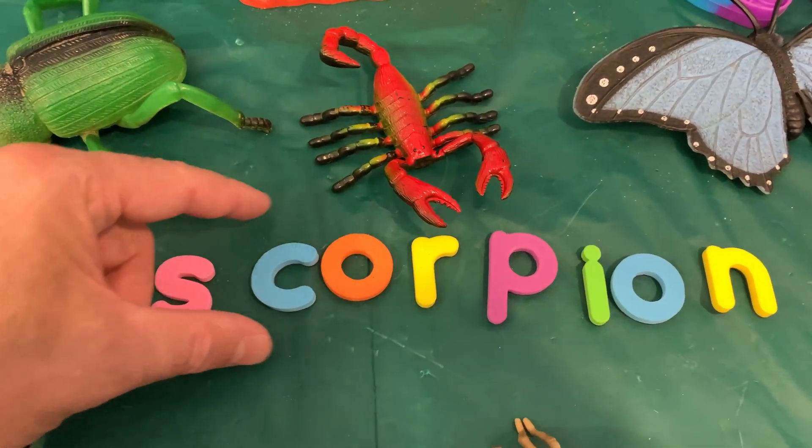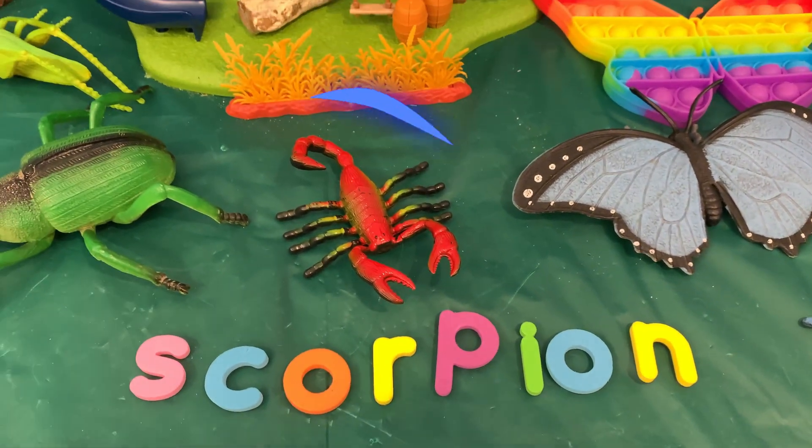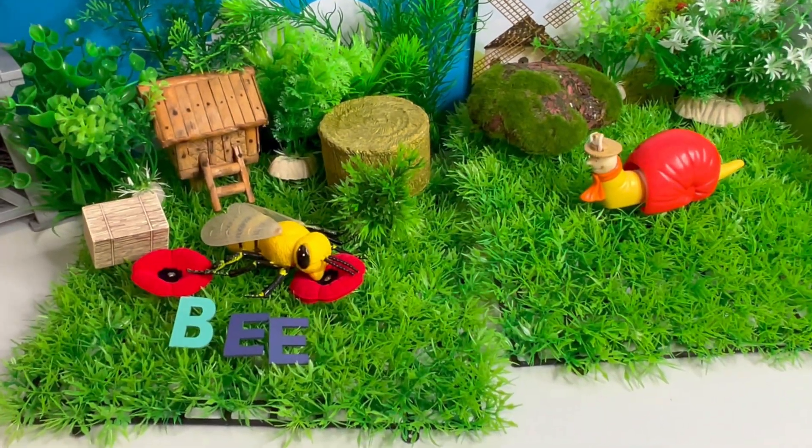Look at this, it's a scorpion! S, C, O, R, P, I, O, N. Scorpion! Wow, look at this!